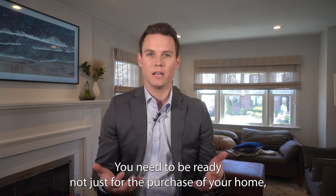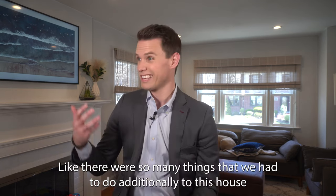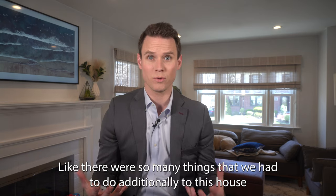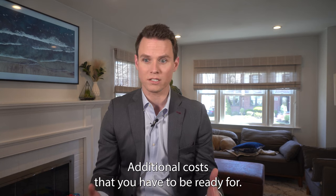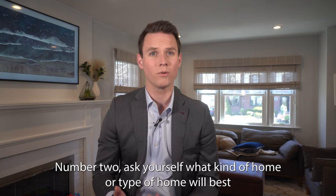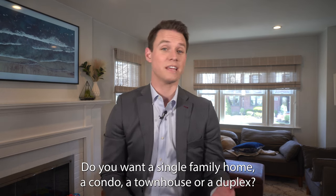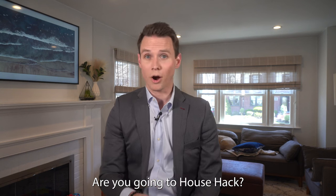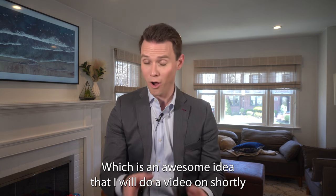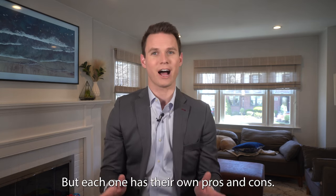You need to be ready not just for the purchase of your home, but for the ongoing expenses that come with home ownership. There were so many things we had to do additionally to our house once we bought it — additional costs that you have to be ready for. Number two: ask yourself what kind of home or type of home will best suit your needs. Do you want a single family home, a condo, a townhouse, a duplex? Are you going to house hack? Each one has their own pros and cons.